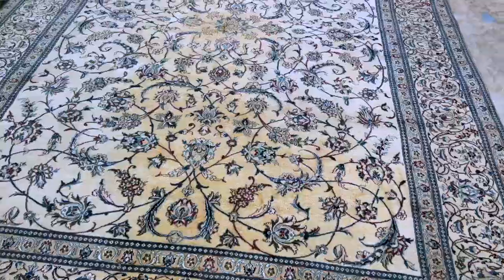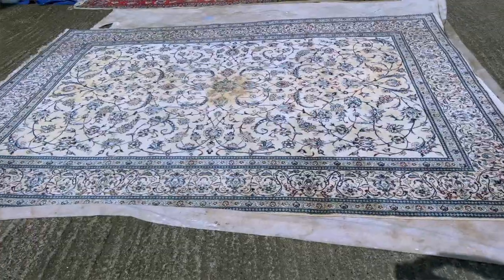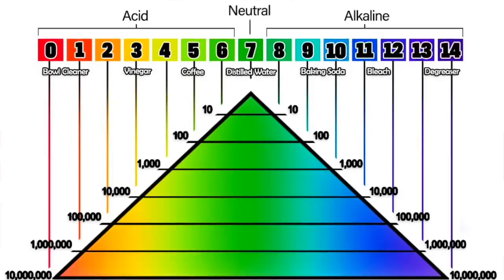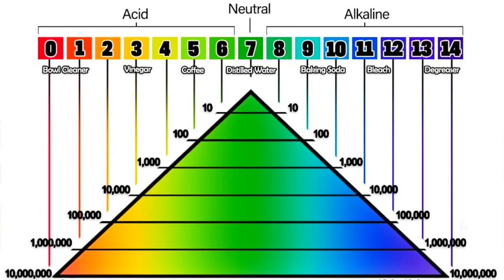This is an Iranian rug worth about 20 grand. A dog peed on it and the owner tried to clean it with an oxidizing carpet cleaner — one that's designed for plastic carpets, which aren't nearly as sensitive as wool. The key thing to know about the pH scale is that it's logarithmic, not linear.